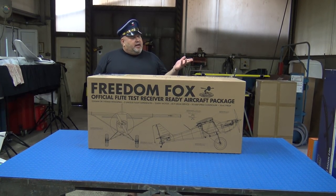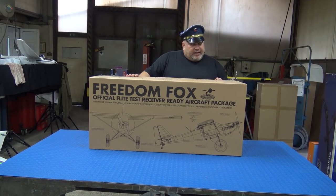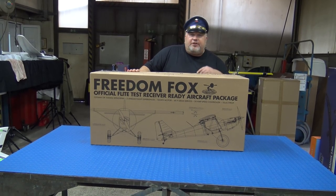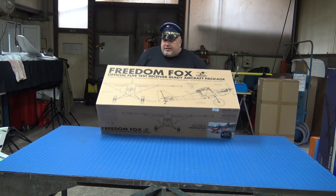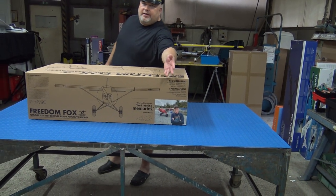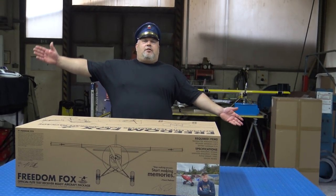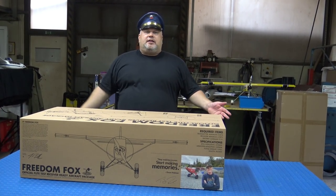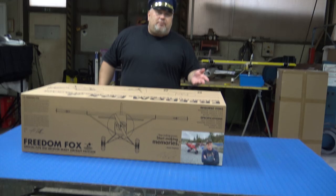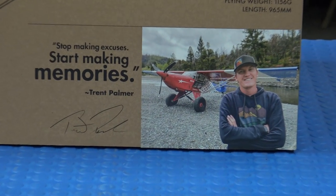The beautiful and sexy — the official FlightTest receiver-ready aircraft package: the Freedom Fox. Today we have the plane that exists in real life. The guy, Trent Palmer — I will salute Josh Bixler and of course Trent Palmer. I salute you guys, Trent Palmer, for being such a great pilot and teaching the world.